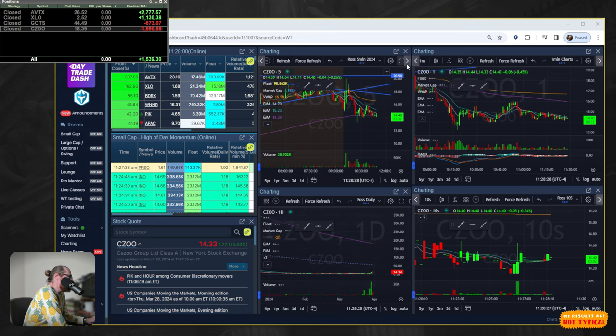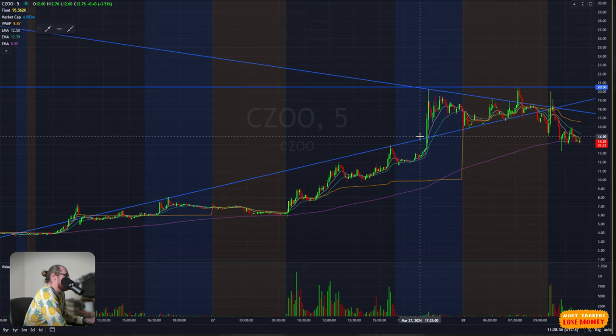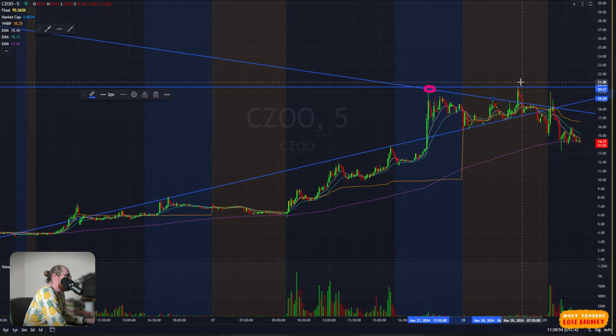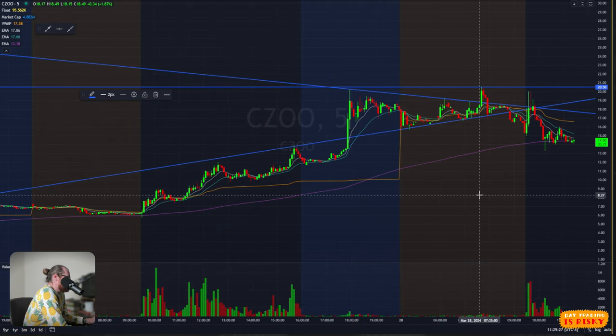CZOO was difficult yesterday and difficult again today. After hours it squeezed up to a high of $20. Pre-market it started squeezing and I got in as it broke the descending resistance line, thinking we were going to make new highs. It only went a little bit higher than yesterday's high, then stalled and completely reversed. At the open it sold off. I took a trade after the open, getting in at $19.69 for the break of $20, but it double topped at $20, reversed, dropped to $17, and I lost $4,000 on that.